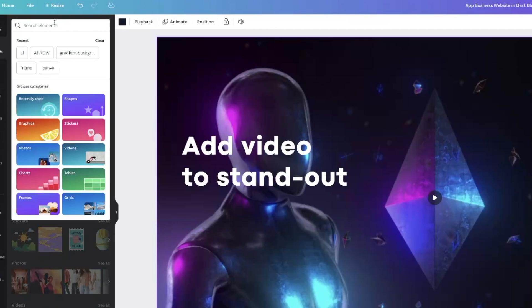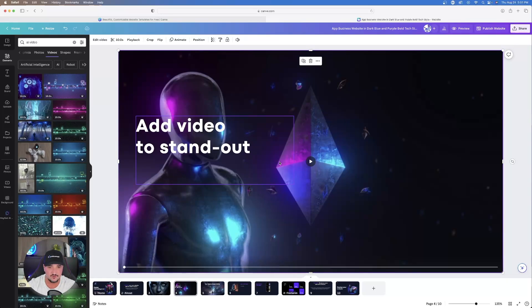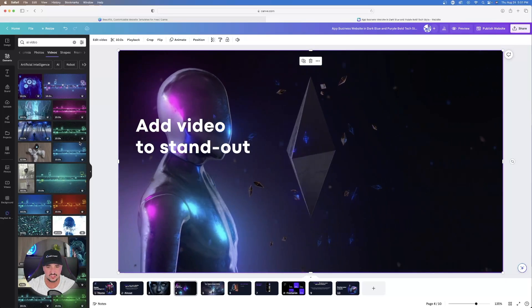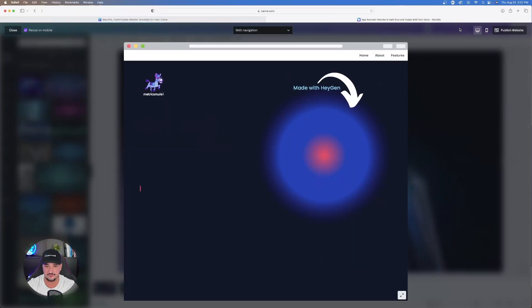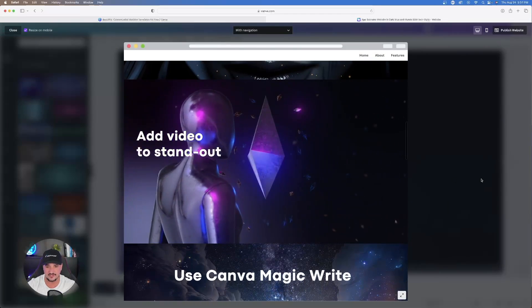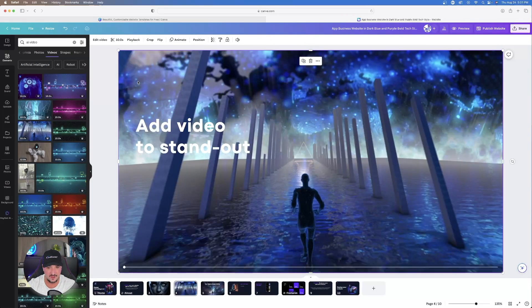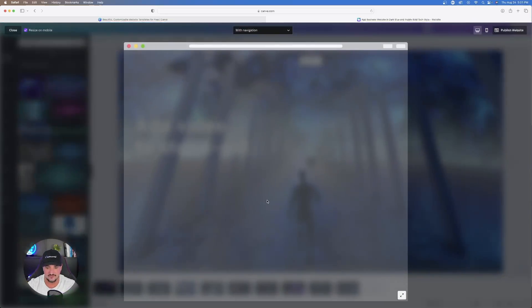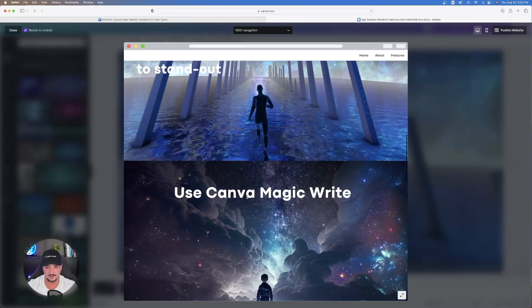You can also add videos to your site. On the left-hand side, go to Elements and type in what sort of video you're looking for — I typed in 'AI video.' Find one you like and just click and drag it to replace the existing one. Hit Preview to see how it looks when someone visits the page. Compare different video options by clicking and dragging them over the current one, then preview again to determine which looks better.